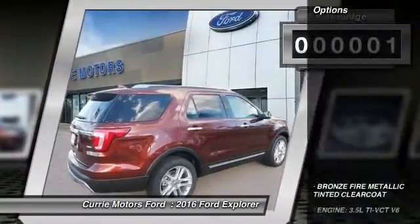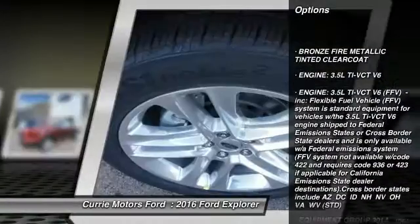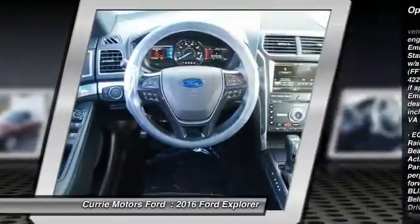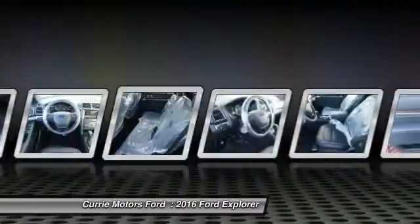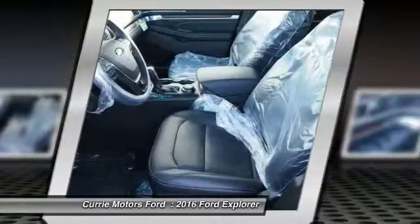Here are some of this vehicle's great options: power passenger seat, navigation system, traction control, power lift gate, steering wheel audio controls, remote engine start, stability control, backup camera, anti-lock braking system, keyless entry.